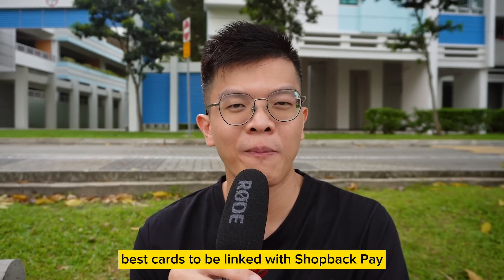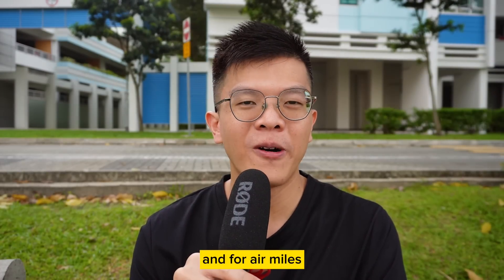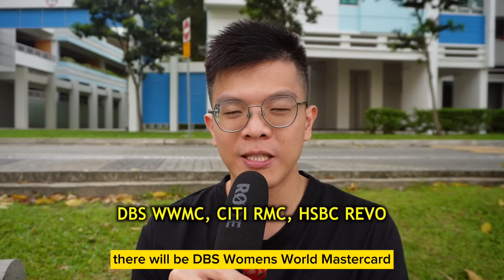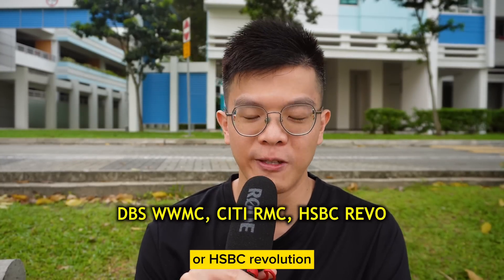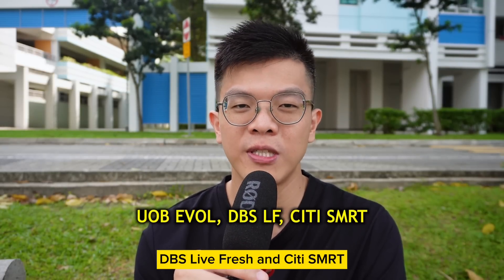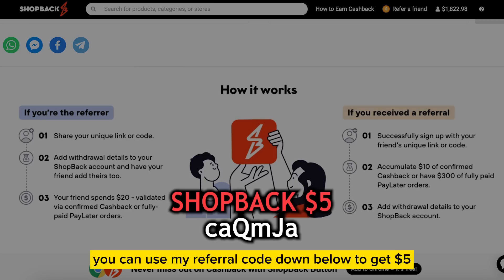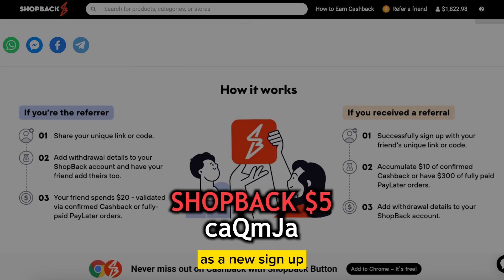Best cards to be linked with ShopBack Pay are credit cards that reward you for online shopping. For miles, that would be DBS Women's World Mastercard, Citi Rewards, or HSBC Revolution. For cashback credit cards, it will be UOB Evo, DBS Live Fresh, or Citi SMRT. If you're a new visitor to ShopBack, you can use my referral code down below to get $5 as a new signup.